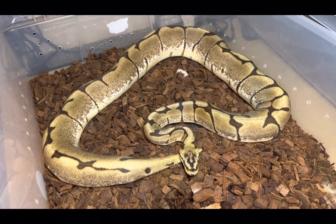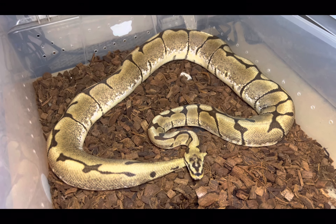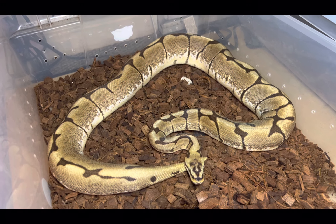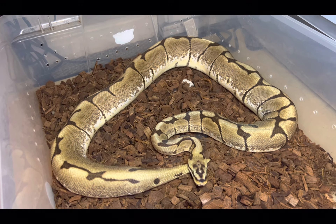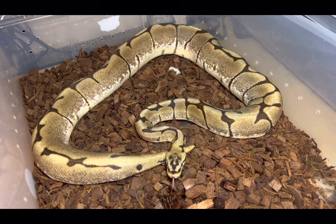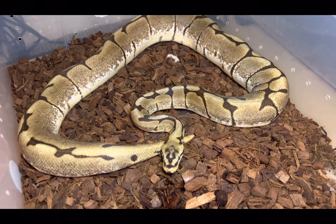The spider wobble is a neurological defect of the central nervous system of the snake. It causes the snake's head to tremble; the snake can also move in weird directions, corkscrew, and it overall affects the motor skills of the animal and can cause them to actually fail in captivity. As you can see here, this guy is not demonstrating any wobble whatsoever.